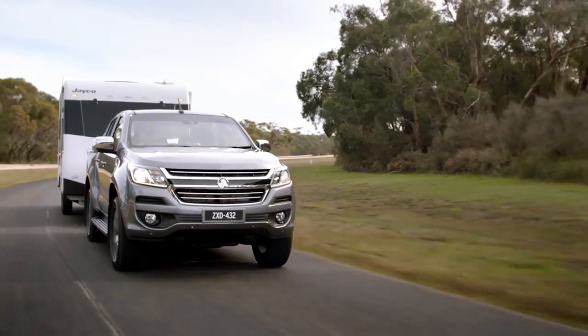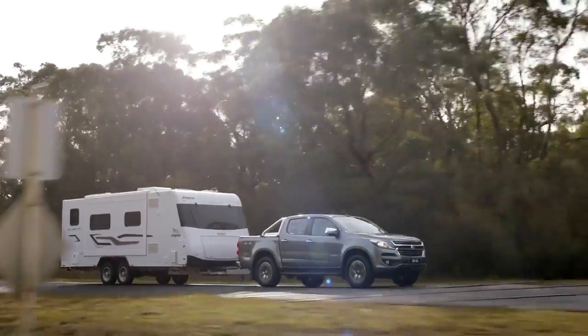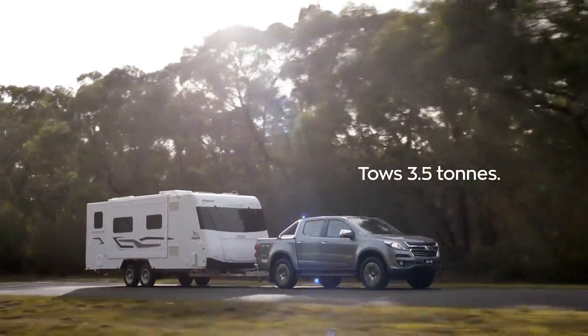Whichever way you put it, the New Holden Colorado has a tonne of towing power. Well, three and a half tonnes.